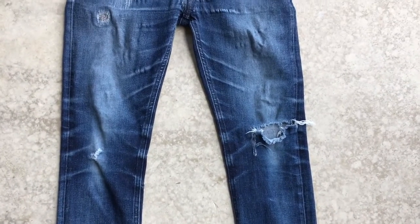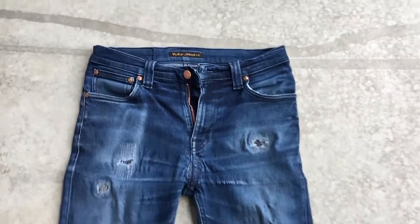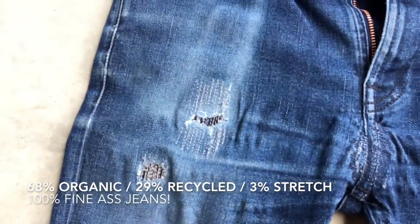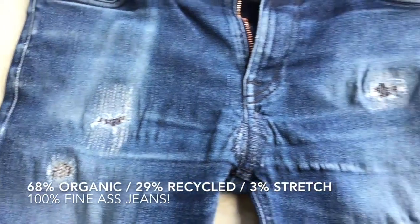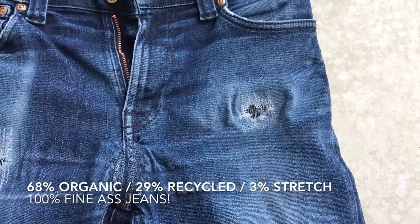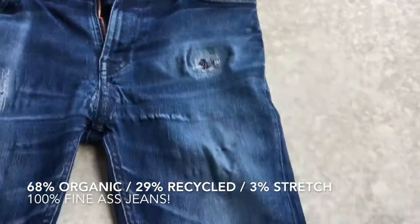When I bought these they were very deep and dark blue. They had little dots in the cotton, which you often see on recycled cotton. On the inside is a tag saying these are 68% organic cotton, 29% recycled cotton and 3% stretch. That all adds up to 100% fine ass jeans if you ask me.